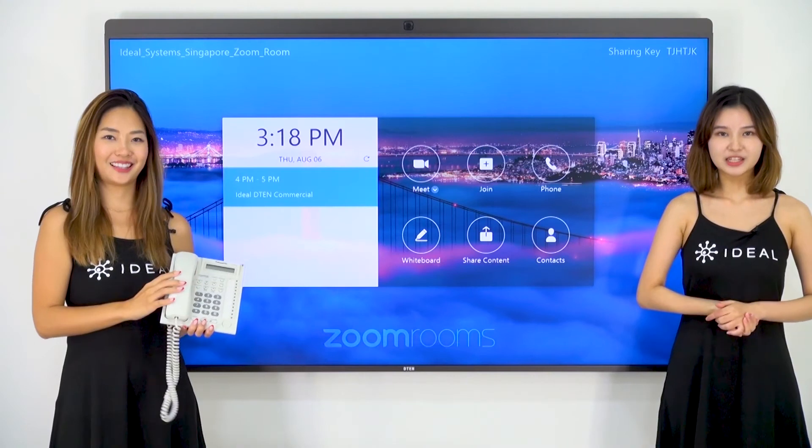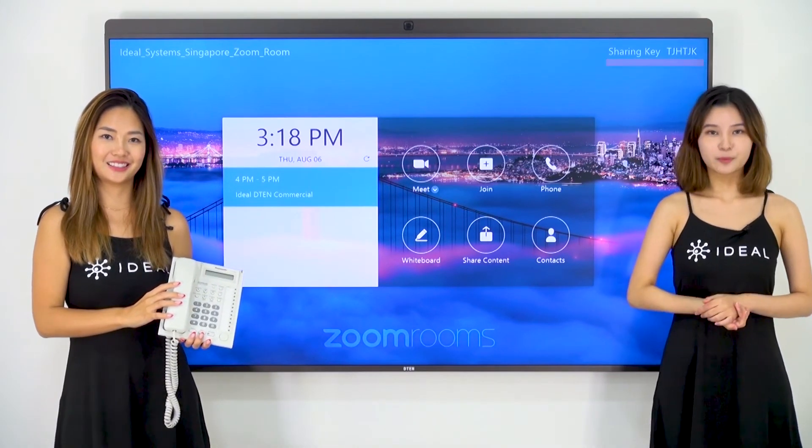It's really easy for presentation. It has a sharing key for wireless laptop connection.